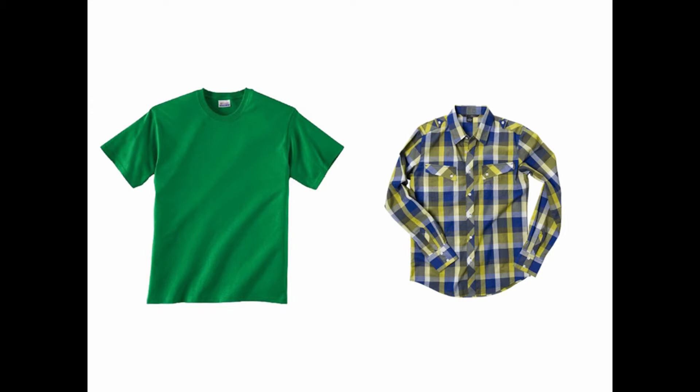These are both appropriate shirts to wear. The shirt must have sleeves, but it doesn't matter if they are short or long. The shirt covers all of the torso and would provide good protection if something were to get spilled on them.